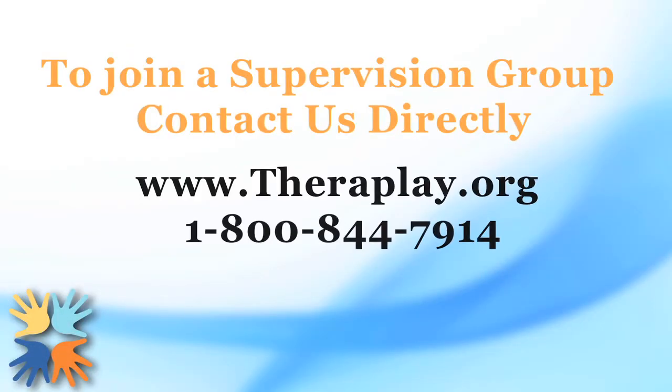If you are located near a TheraPlay supervisor, you can make arrangements to have in-person supervision. Many of our supervisors also run live supervision groups. To join a live supervision group, contact our office directly.